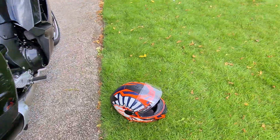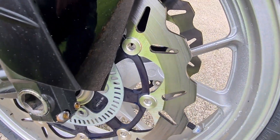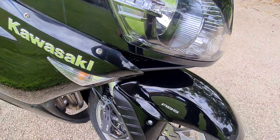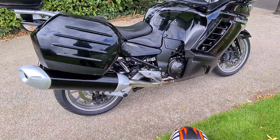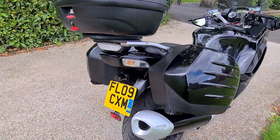The bike has also just had new Galfer discs on the front — they are brand new and the pads are in there. We have also just serviced the bike ourselves. It didn't need anything, and as you look around you can see how well it's been looked after.